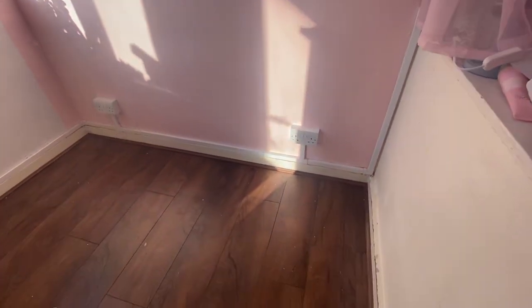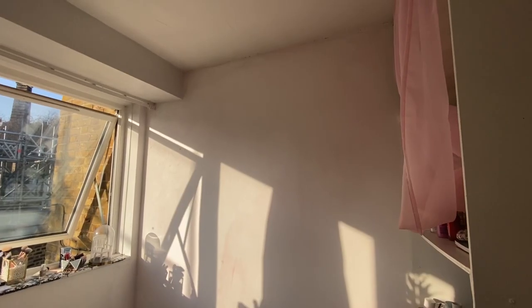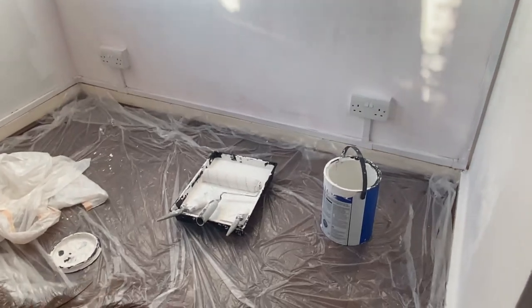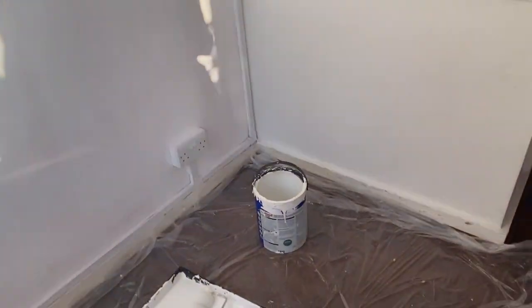It was a nice sunny day whilst doing this, so it should all dry nicely. It's good to have ventilation when painting. This is my first coat of paint and I think I'm going to need maybe four or five coats to give it that strong brilliant white. When you've got a roller it isn't that hard and it's not a big wall, so it won't take long.